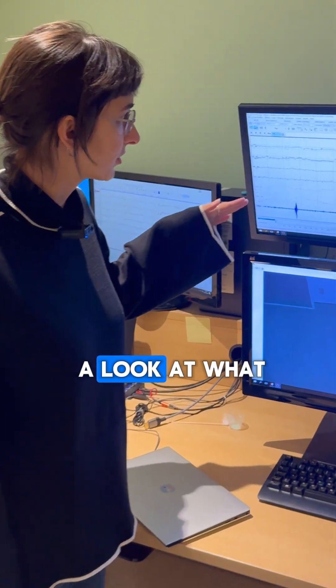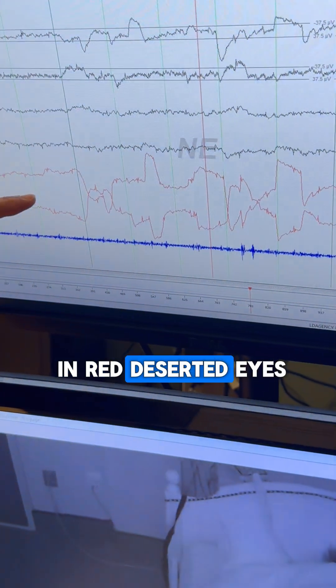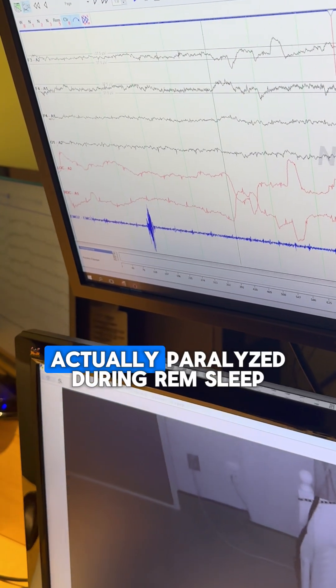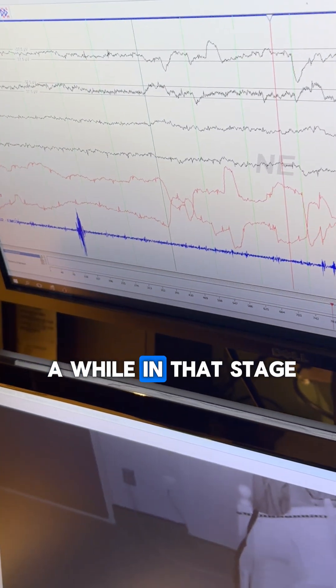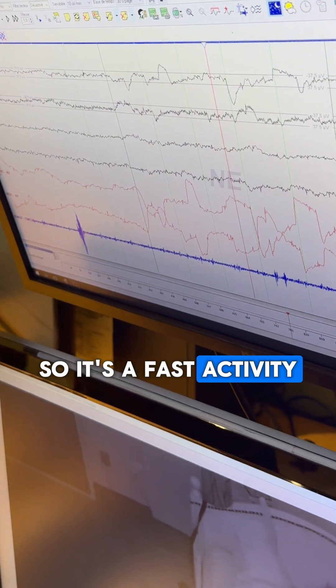If we get a look at what REM sleep looks like, we can see here in red — these are the eyes — we can see rapid eye movements, a very quick eye movement. The muscle tone is really flat, so the person is actually paralyzed during REM sleep, but we see little muscle twitches that happen once in a while in that stage. The brain is pretty active, showing fast activity.